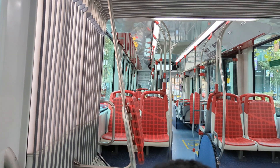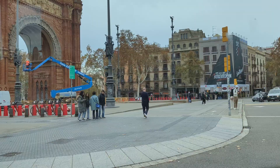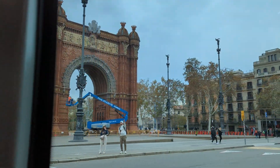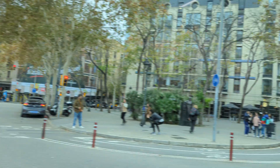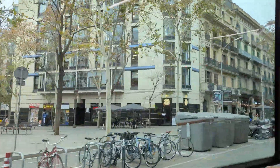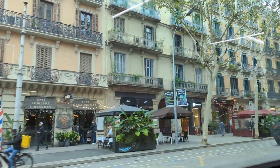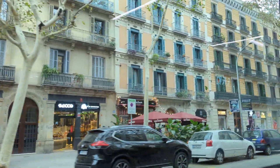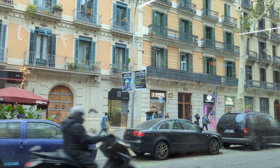The bus is still empty — it's in two portions: one bus connected to another, so it's a long modern electric bus. I don't think it goes to La Rambla but it passes near one edge of La Rambla. Now we are entering a more dense tourist area.